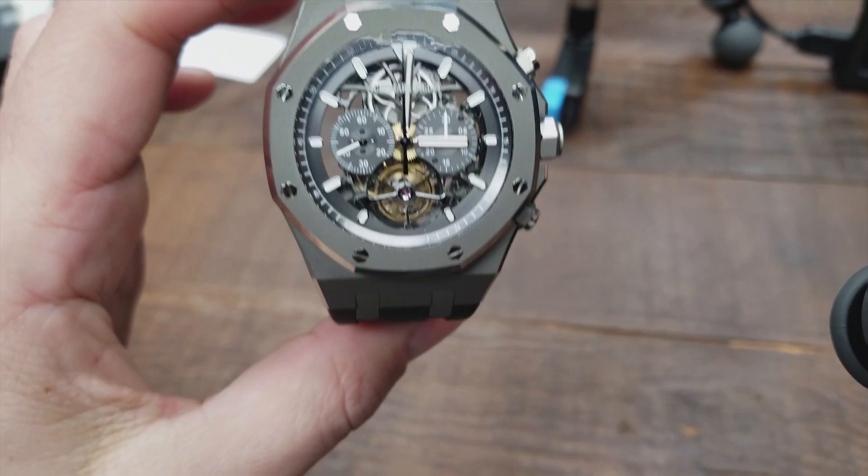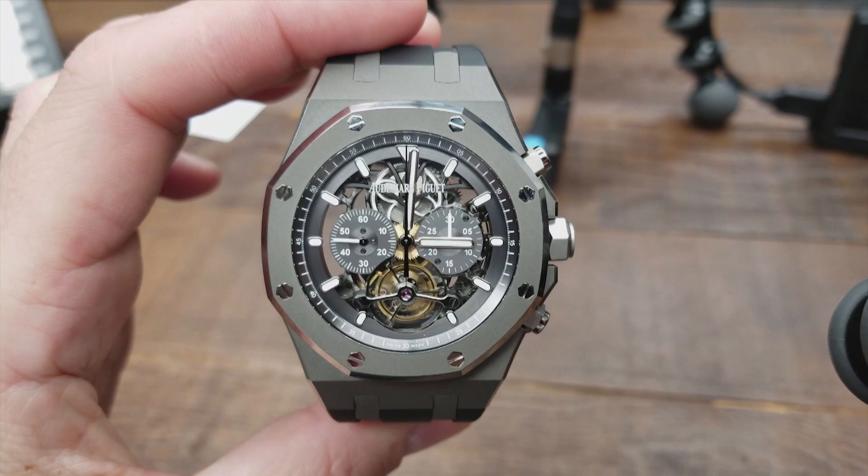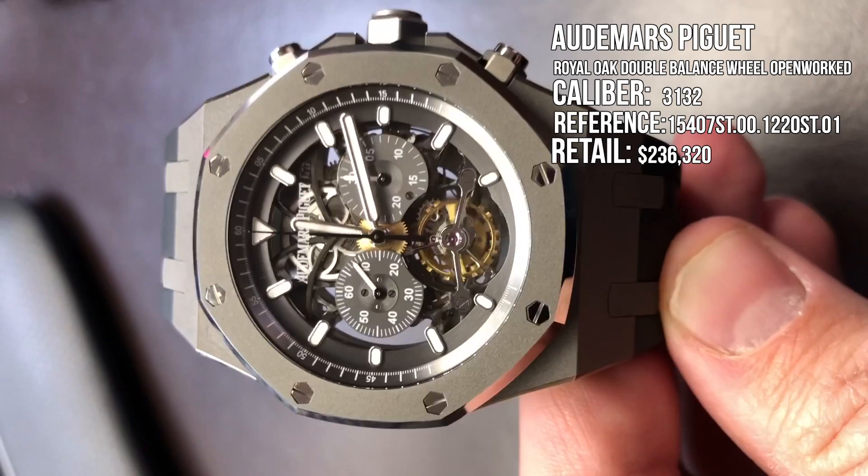Before I show you the details of this AP watch, there is one thing I wanted to tell you. This particular watch is not any different from any other Royal Oak Tourbillon with the exception of different use of materials as well as the openwork skeleton — so you can see right through the watch, both from the front and the back. What they did is they made this watch in titanium and gave it a satin brush finish. You can see that side of the bezel is shiny and the rest of the watch is sort of that matte gray.